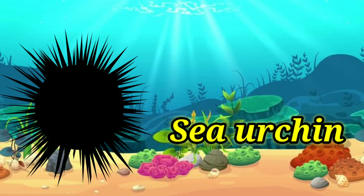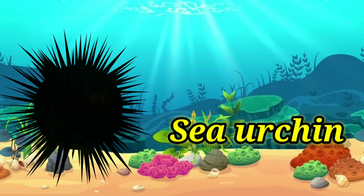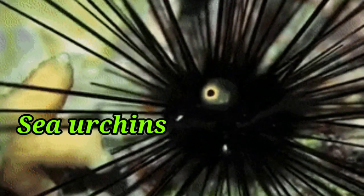Sea urchin. It has spines on its body for protection from enemies.